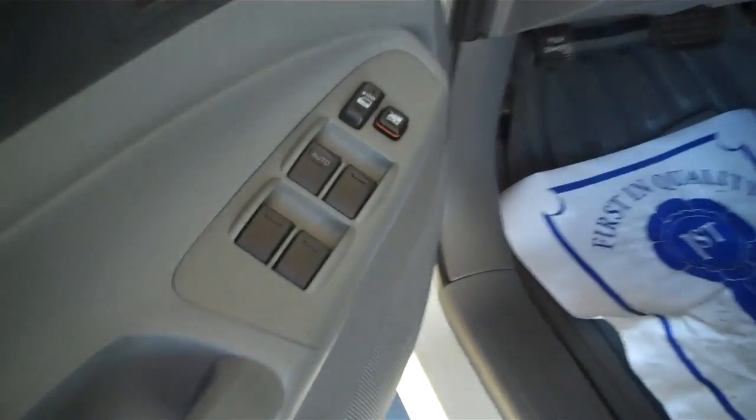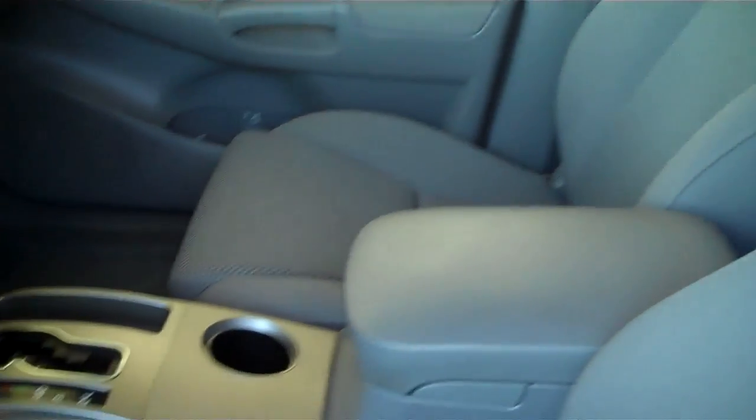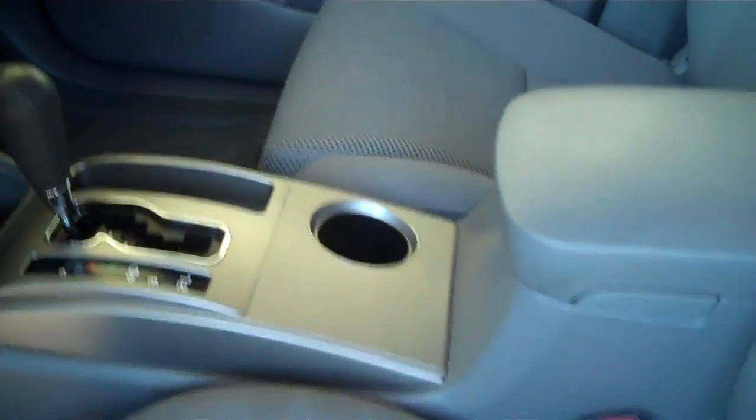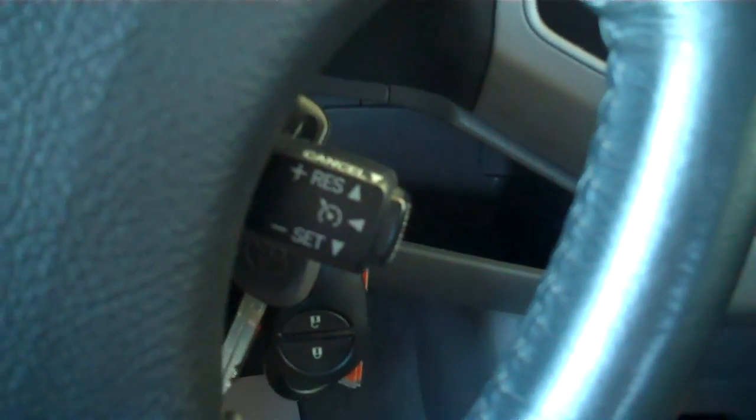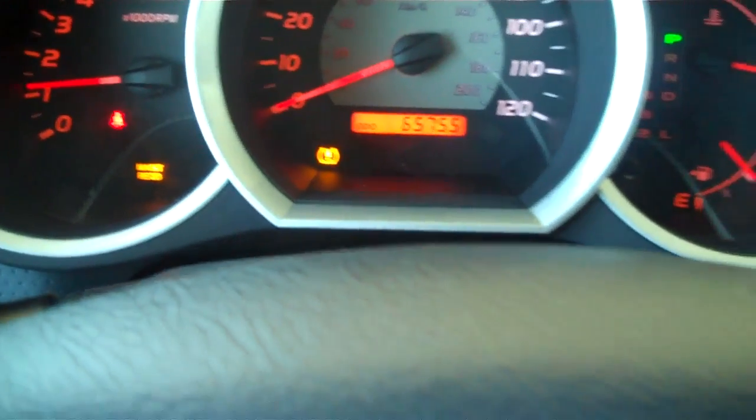The truck is fully loaded, super clean on the inside. Automatic transmission, cruise control, and it has super low miles — just over 65,000. Excellent condition all the way around.